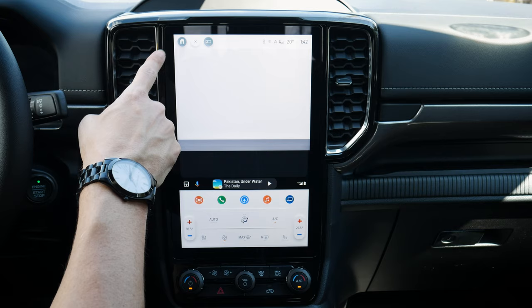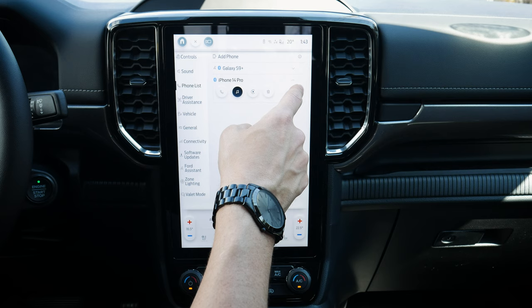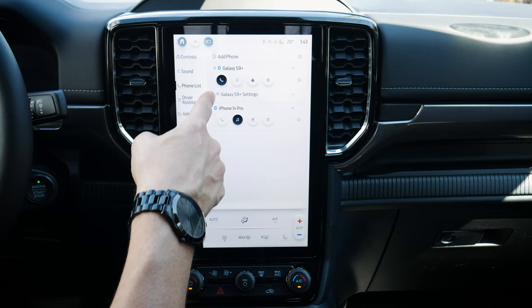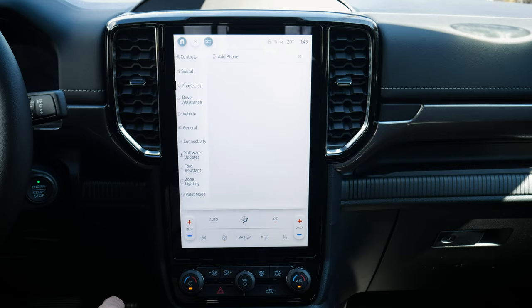From the phone list, you can connect one phone for phone calls and another for media. Deleting a phone is done by hitting the trash icon and confirming delete. That covers setting up both Android and iPhone in the Sync 4 system in the Ranger.